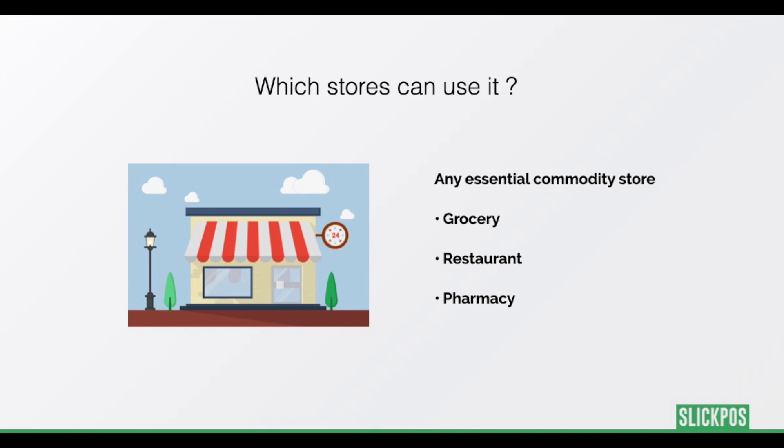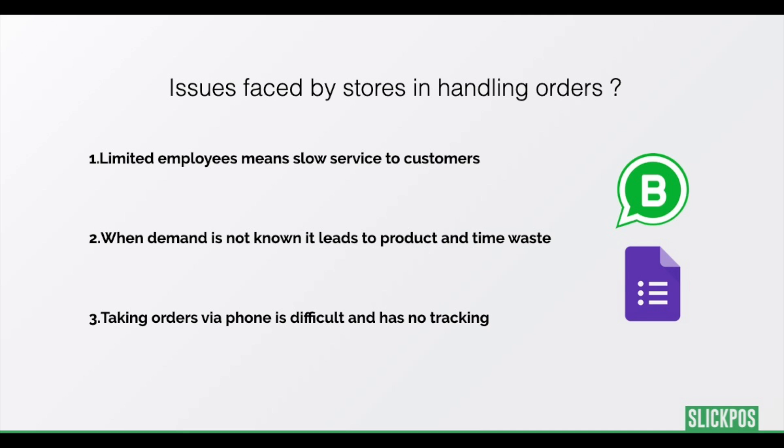These tools can be used by any essential stores like grocery, restaurant, pharmacy, etc. To start off, let's look at the problems faced by these stores.